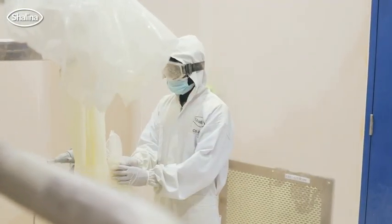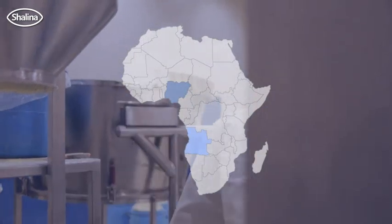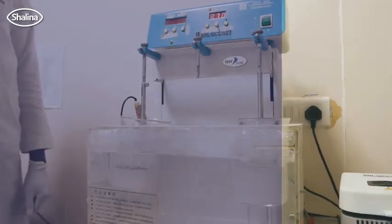So we have started with one manufacturing plant in Nigeria, a second in Angola, and we are currently evaluating where else to expand.